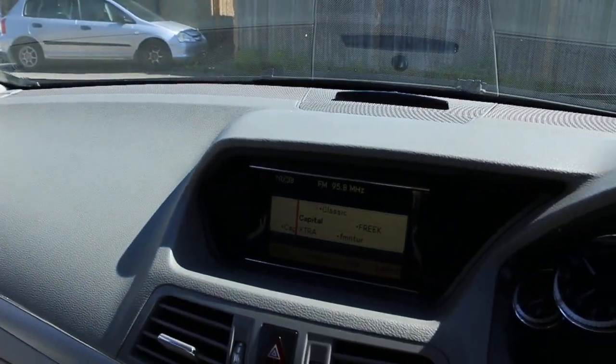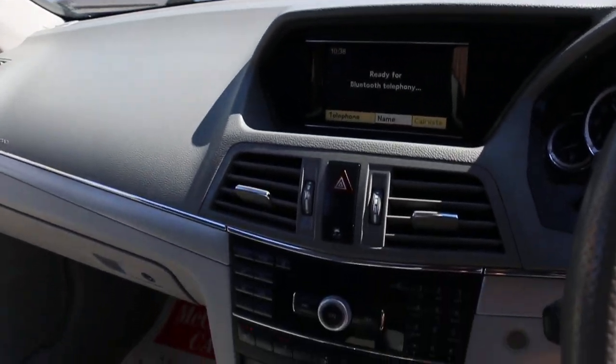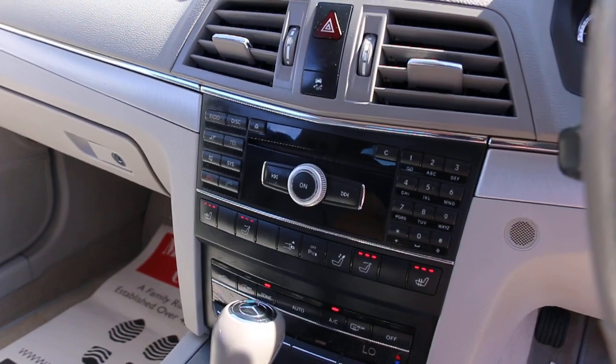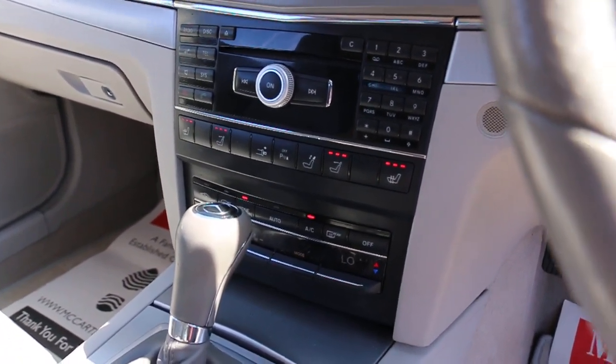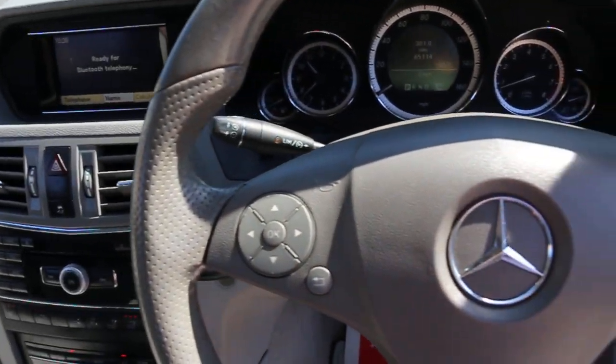It's got a CD player, telephone Bluetooth connection, heated seats, heated neck rests, two-zone climate control air conditioning, automatic transmission, and a multi-function steering wheel.